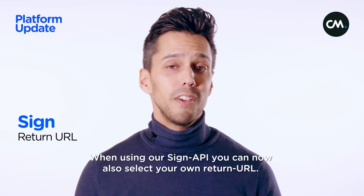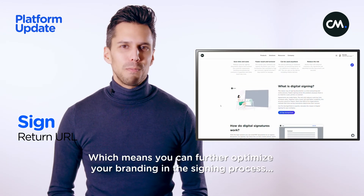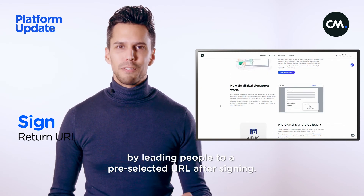When using our Sign API, you can also select your own return URL, which means you can further optimize your branding in the signing process by leading people to a pre-selected URL after signing.